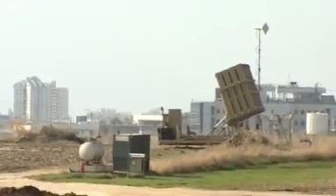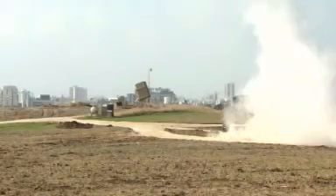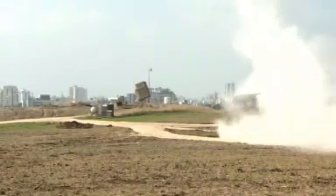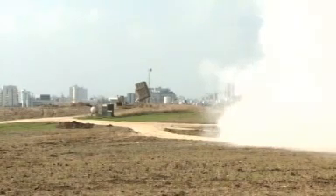A short time ago, they did fire these two batteries. We can show you the pictures that we filmed a little while ago. This is the Iron Dome system, as it's called. There are five batteries of this around Israel, including now Tel Aviv, which has been targeted in the last few days.